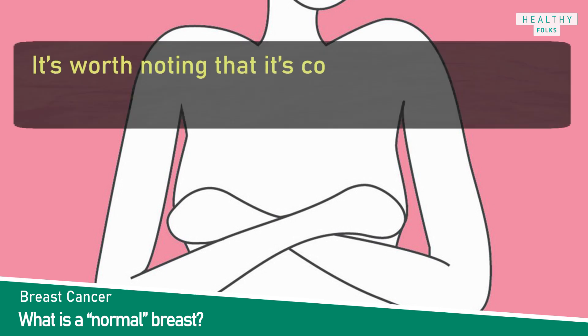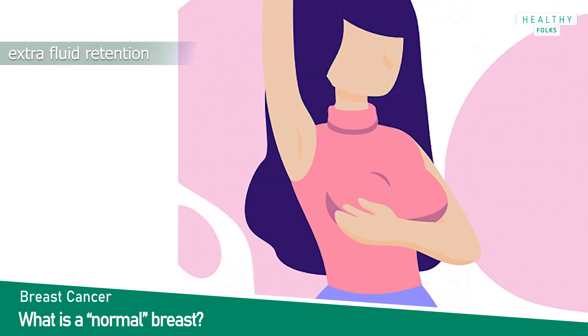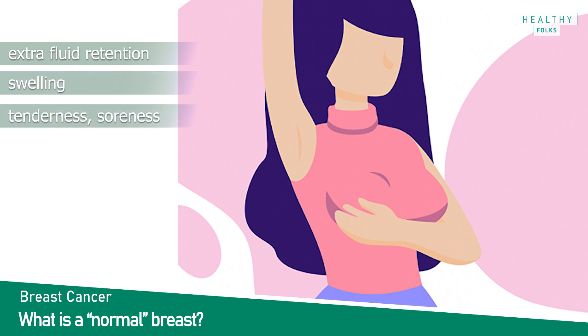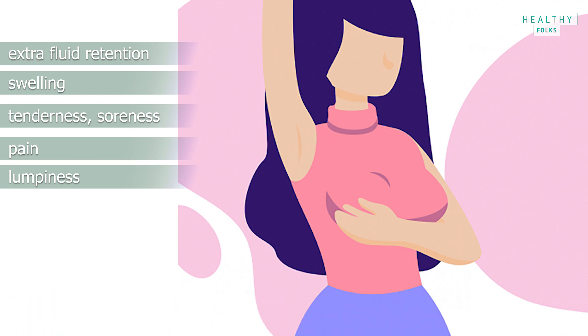It is worth noting that it is common to experience breast changes during ovulation. This may have to do with extra fluid retention, which can cause swelling, tenderness, soreness, pain, and lumpiness. These symptoms should resolve after you start your period.